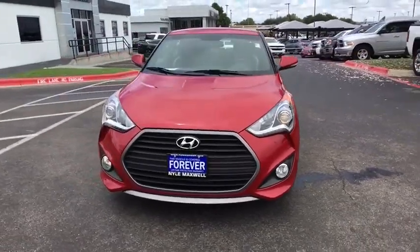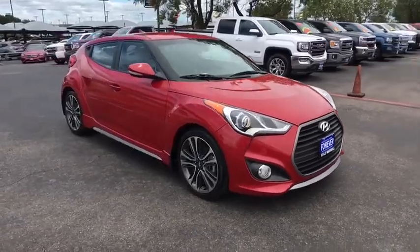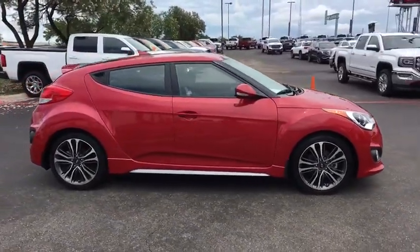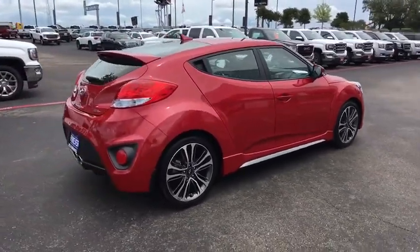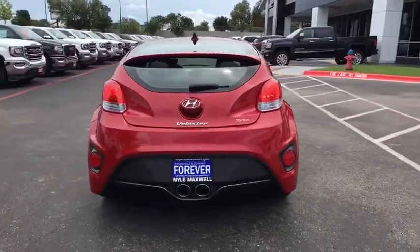2016 Hyundai Veloster. The Veloster's innovative body style and unique design make it unlike any other small car out there. Pair that with fuel efficiency that pushes the 40 mpg barrier and you've got one sweet ride. This vehicle has less than 8,000 miles.